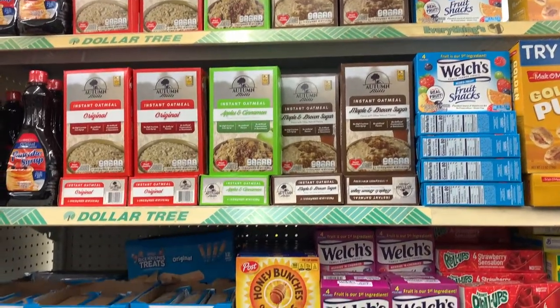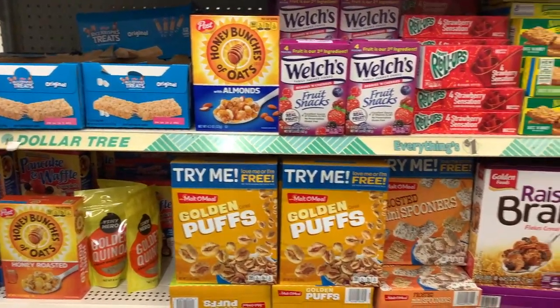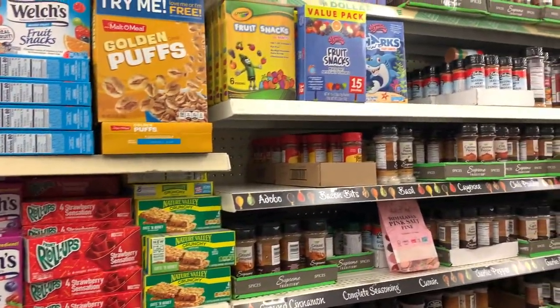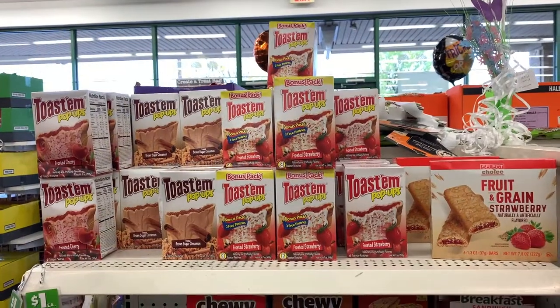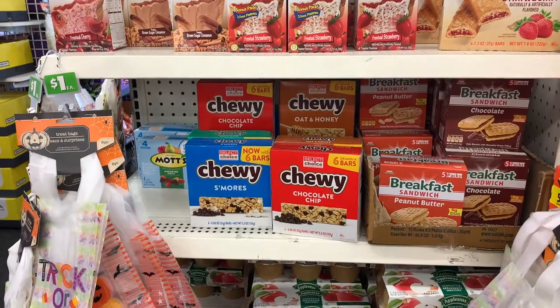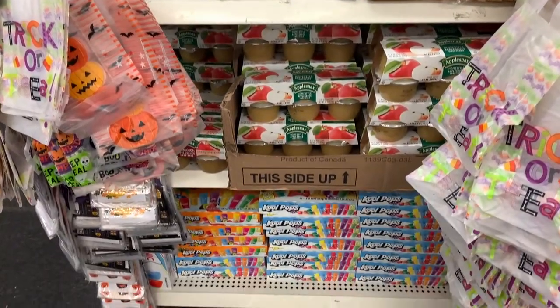They had a ton of instant oatmeal, and guys, I have tried the maple and brown sugar, and I tried the pumpkin spice — it's really, really good. I love it. I make it with water and then put some milk in it. Awesome. They're back to stocking Toastum — I guess they're called toaster pastries, right? Not Pop-Tarts — that's the brand name.